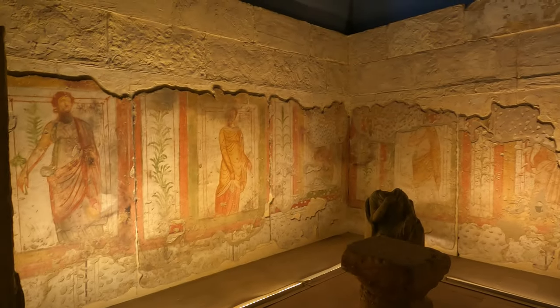On the wall there is a fresco — a painting — and this is original. And here we have a geometrical mosaic.